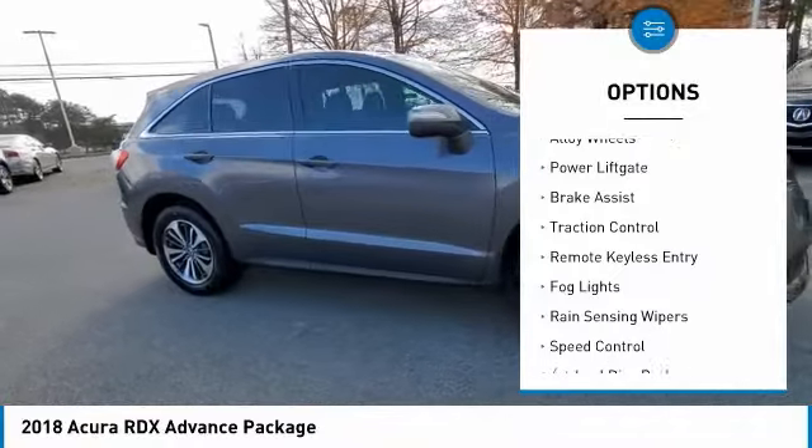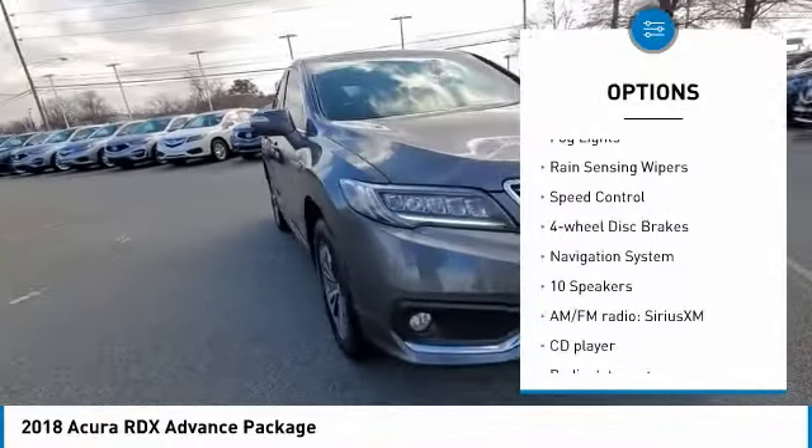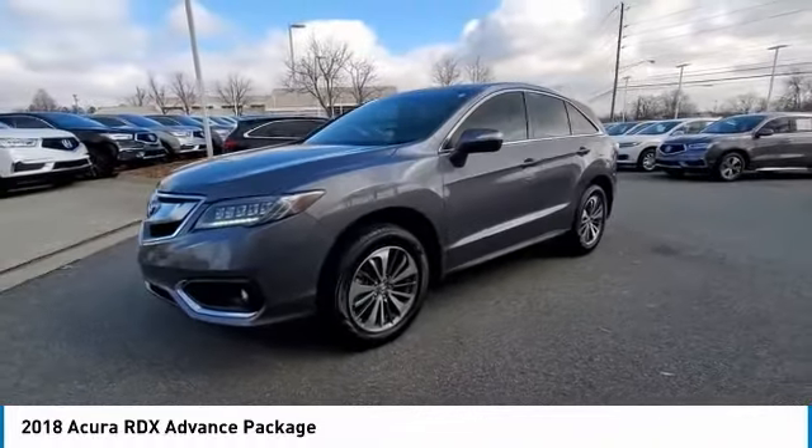Electronic stability control, alloy wheels, power liftgate, brake assist, traction control, remote keyless entry, fog lights, rain-sensing wipers, speed control, and four-wheel disc brakes.